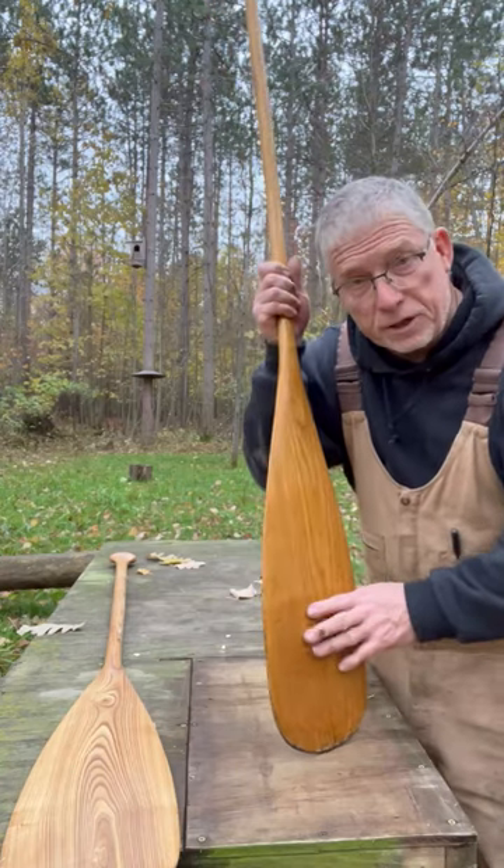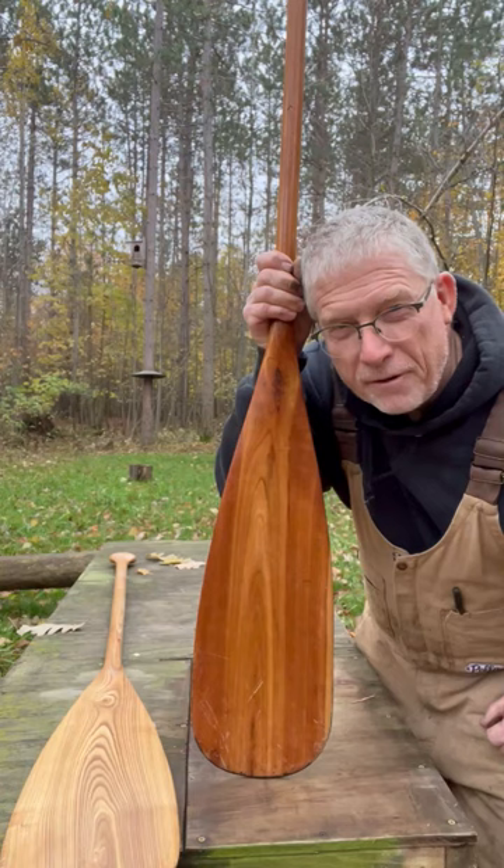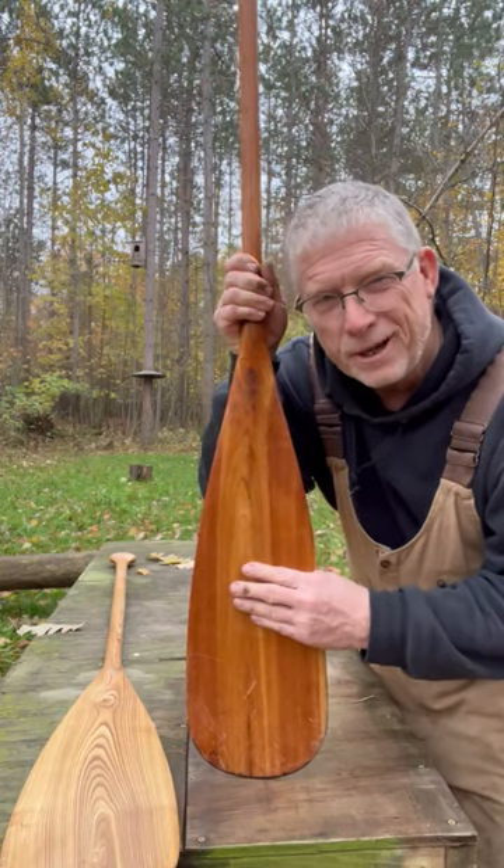All said, I believe the toughest wood in the world is white ash. But my favorite wood to work with is black cherry.